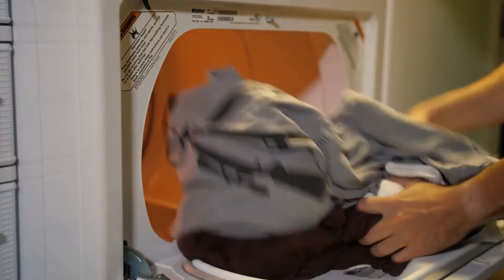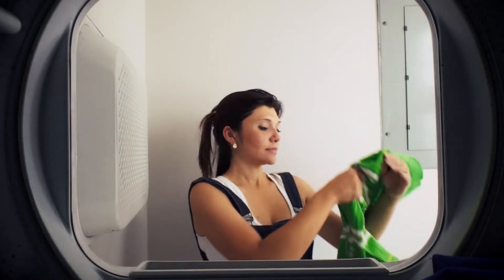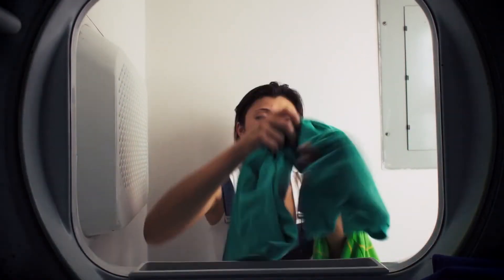Clothes dryers use more energy than any other household appliance. Clean the filter after every load to improve air circulation and increase the efficiency of the dryer. It's also an important safety measure.